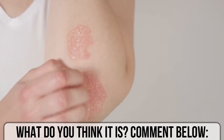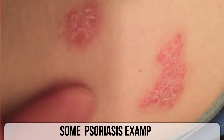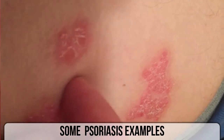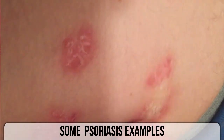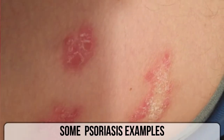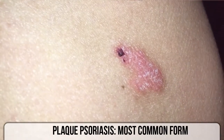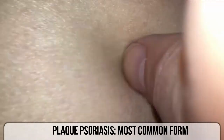My best guess is plaque psoriasis. Psoriasis is thought to be an immune system problem. Triggers include infection, stress, and cold. The most common symptom is a rash on the skin, but sometimes the rash involves the nails or joints. Treatment aims to remove the scales and stop skin cells from growing so quickly.